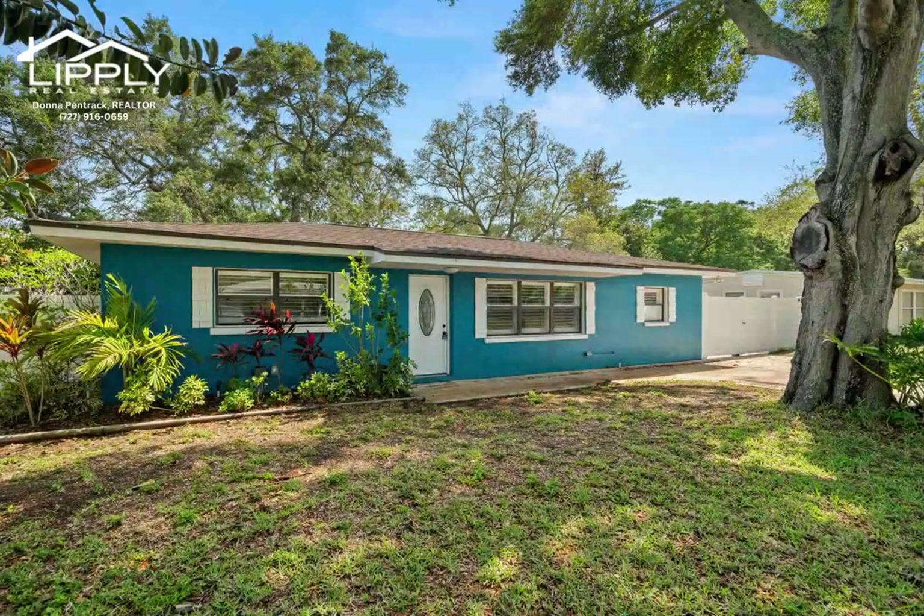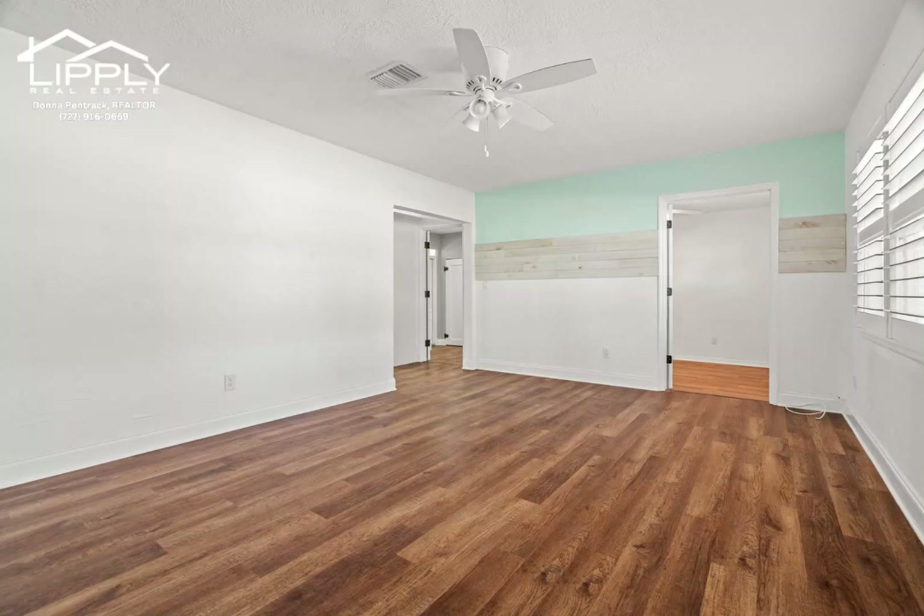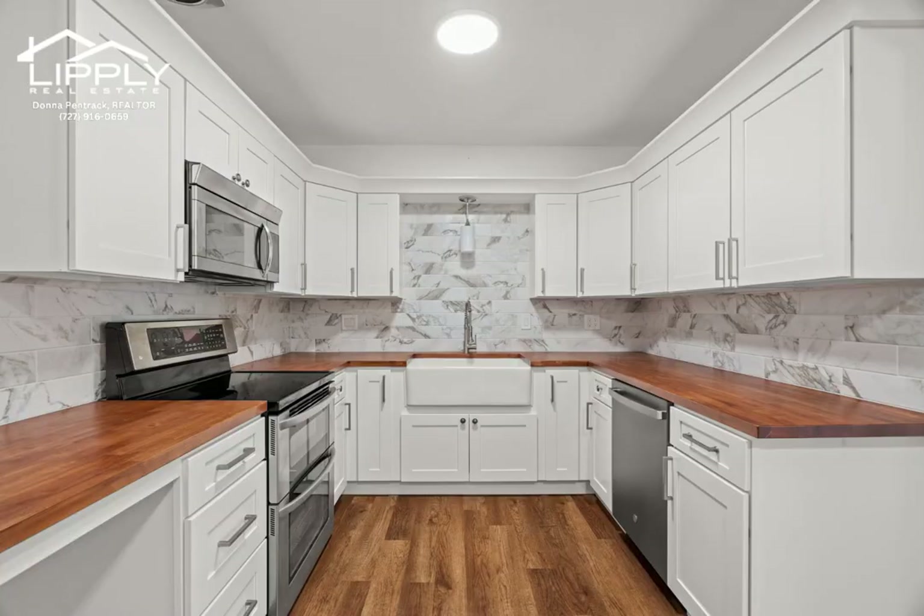This residence sounds like a dream. Three bedrooms and one and a half bathrooms along with a large modern kitchen will surely appeal to many buyers.